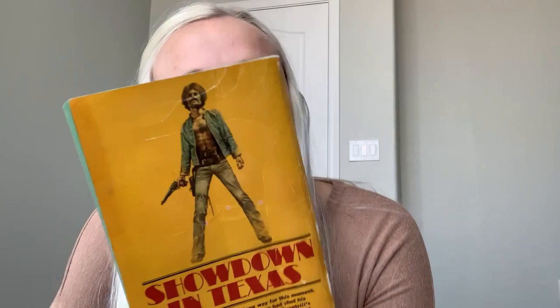I think this is maybe the last thin novel. Look at this cover — look at the back! Oh my goodness. Carrie's Vengeance by Irving A. Greenfield. 'The man he had sworn to kill was his own father' — pulling a Star Wars theme there. I can't find this on Goodreads. It's not on Goodreads at all — that's crazy. That would be interesting to read just because it's not rated.